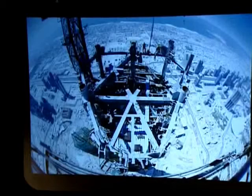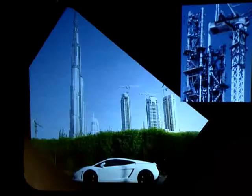Again, looking down from the crane. No, that's not my rental car.